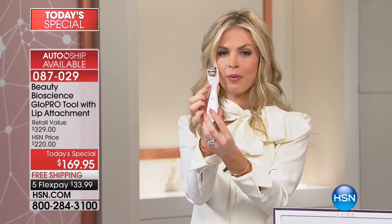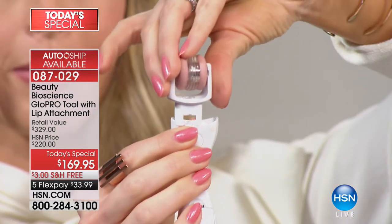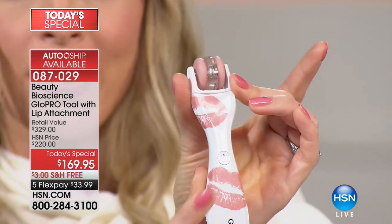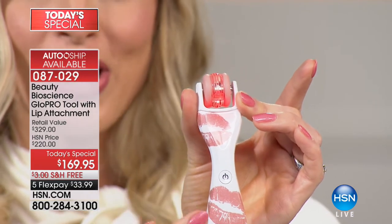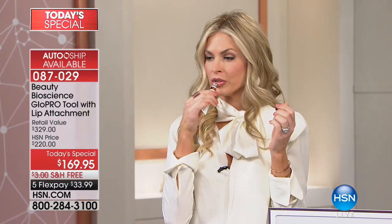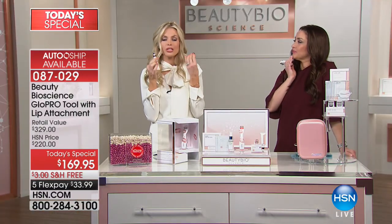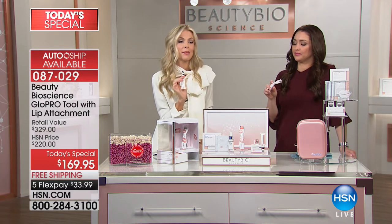Here's your face head — push the little round button on the back, pull the face head off, and pop the lip head on. You do not even need to charge the tool; literally take it out, push the on button, and glow. Just massage the bottom lip, top lip — I keep one at my desk. Once I finish, I take my Pout Serum — your hyaluronic acid — and put it directly on top for this beautiful instant pout. It's vanilla mint, tastes good, smells good, and feels amazing. No appointment needed.